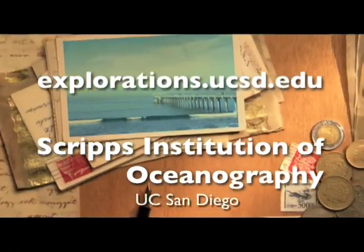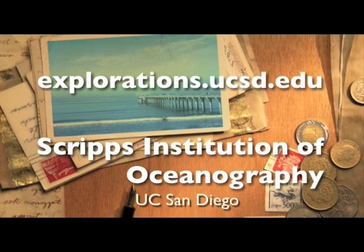This has been a presentation of Scripps Institution of Oceanography at UC San Diego.